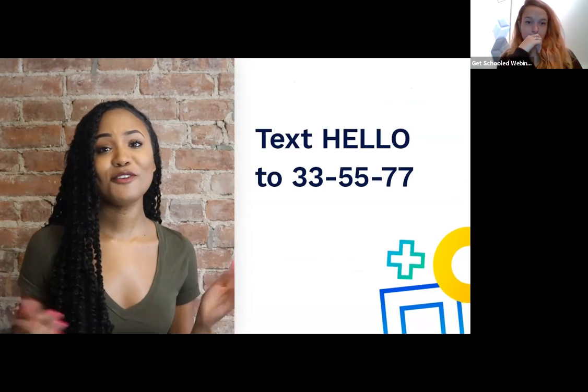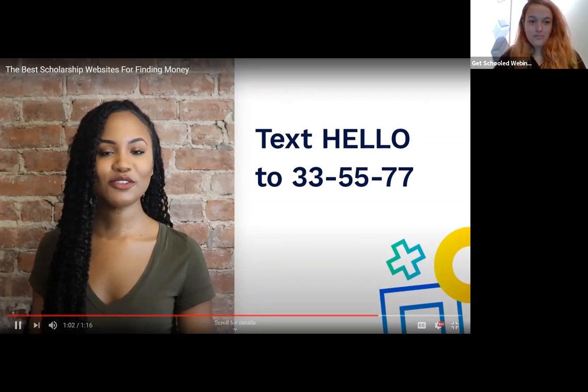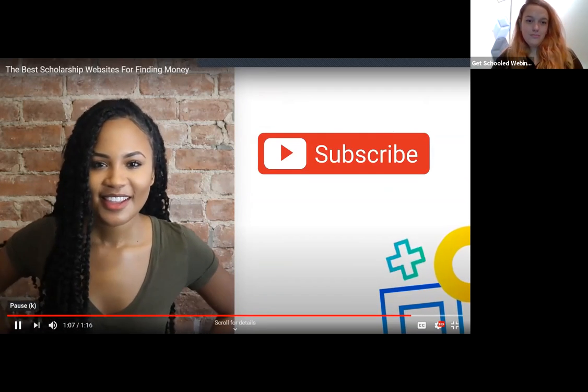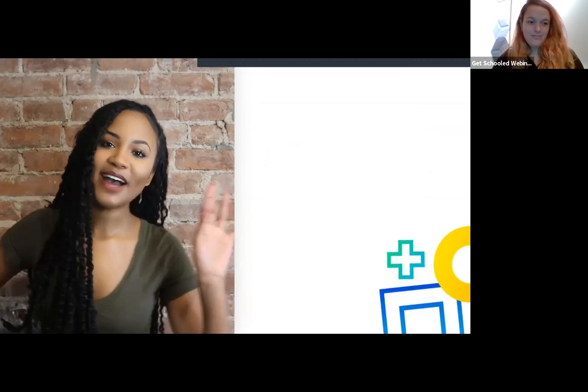Happy scholarship searching! If you need more help, text HELLO to 335577 or head to GetSchooled.com. Have you subscribed to our channel yet? Make sure you do so right now. Bye.